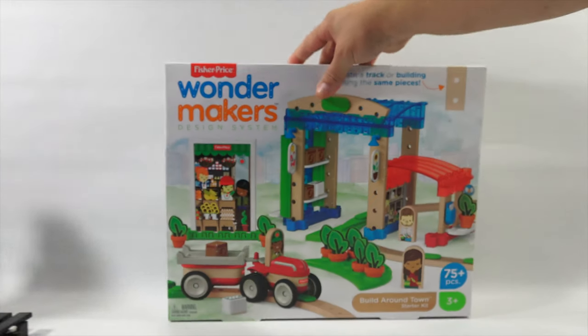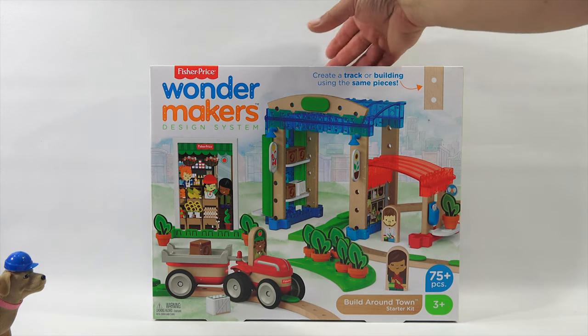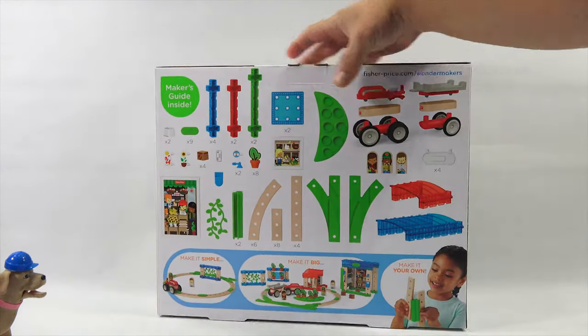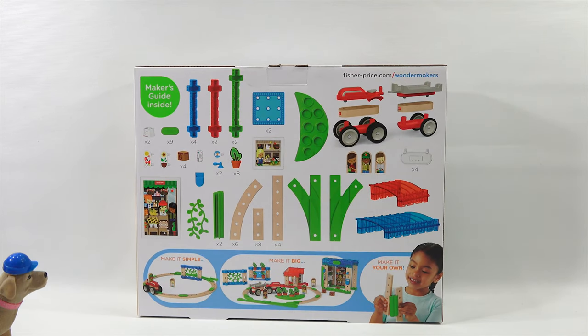The third toy on the list in the construction toy of the year nominees is the Fisher-Price Wondermakers Design System Build Around Town Starter Kit by Mattel. Ages 3 plus, 75 pieces. Create a track or building using the same pieces — you decide. There's a breakdown of all the components. Make it simple. Make it big. Make it your own.